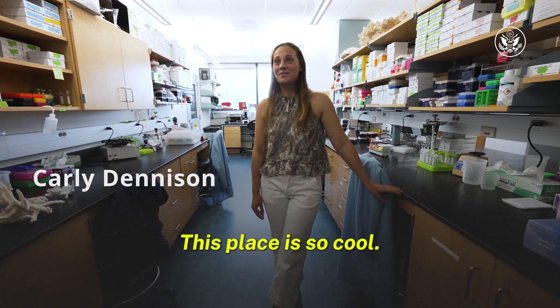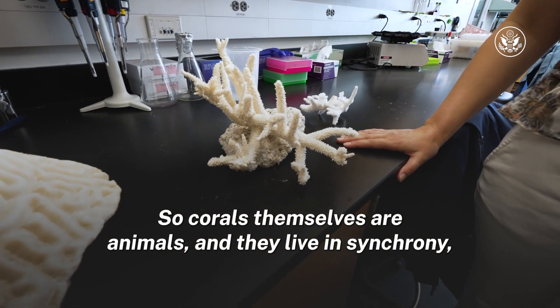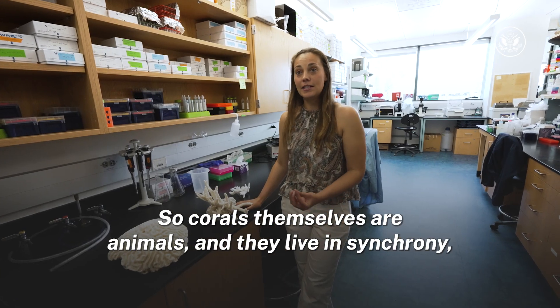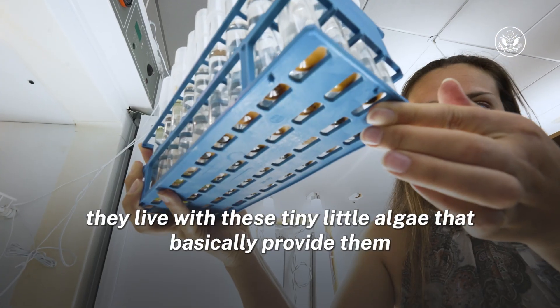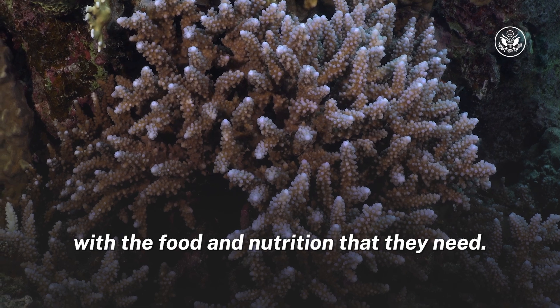This place is so cool. What is this right here? So corals themselves are animals, and they live in synchrony. They live with these tiny little algae that basically provide them with the food and nutrition that they need.